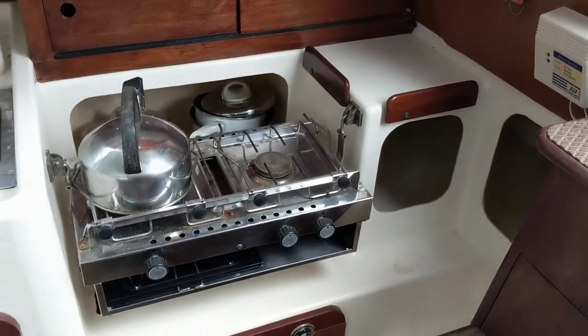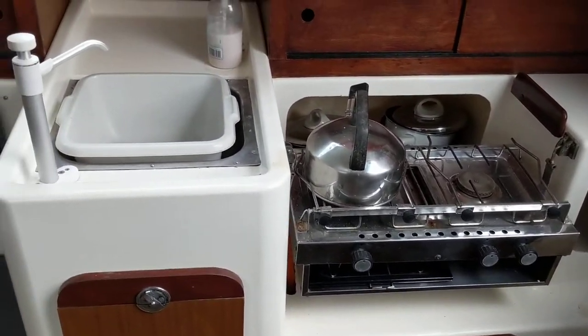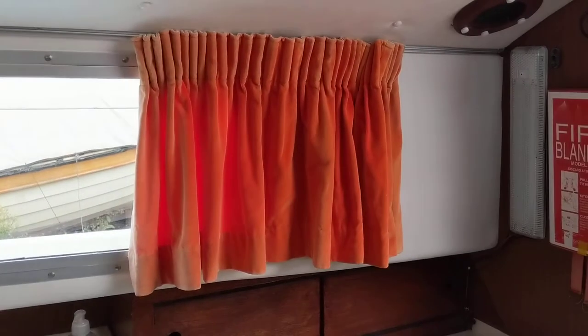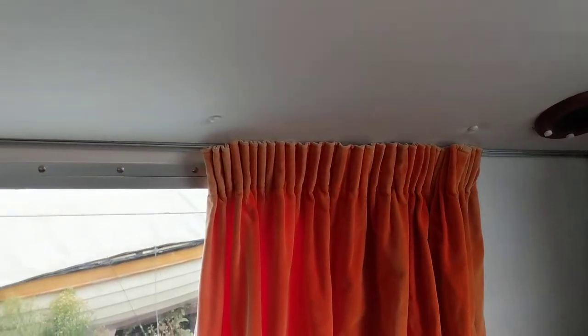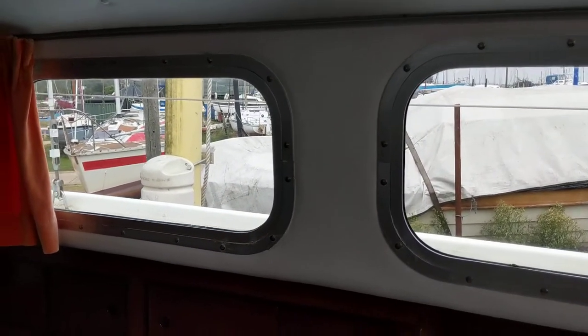A nice galley with hob and grill and sink. There's plenty of stowage on this boat. The headlining's all been done, and the windows as well.